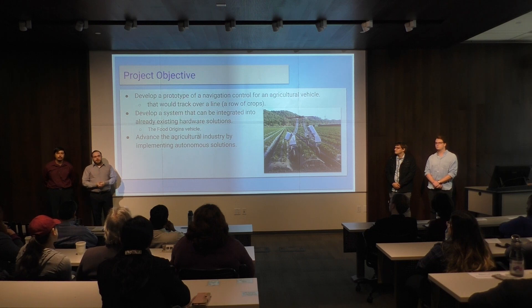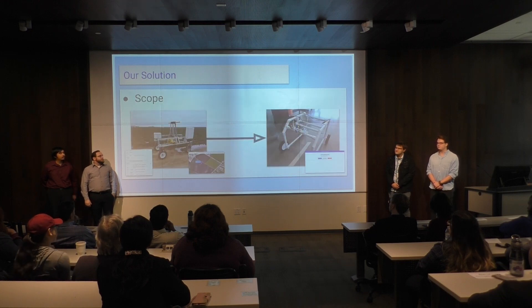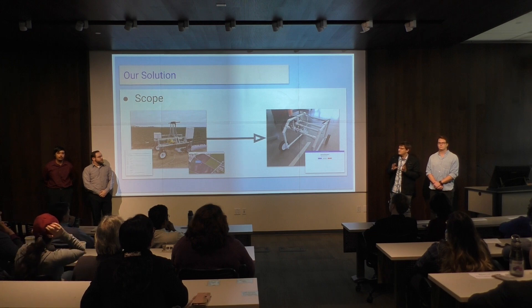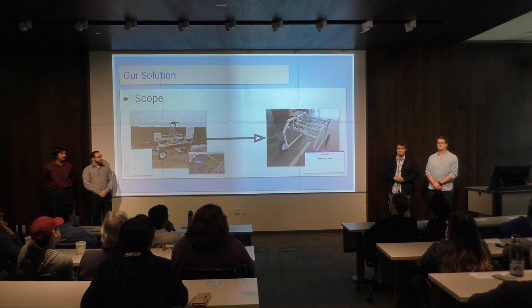Our hope with this was to advance the agricultural industry by implementing autonomous solutions. By doing so, you lower the cost of production, which lowers the cost of consumption, making things cheaper. So the approach to our solution had a bunch of small but very distinct steps in order to reach our goal.